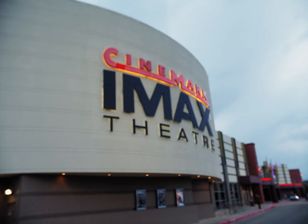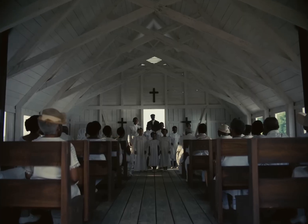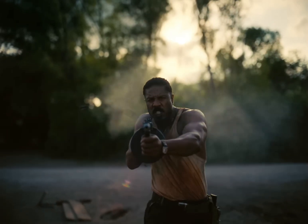This is one of 10 movie theaters in the entire world showing Ryan Coogler's new film Sinners in 70 millimeter IMAX film, and today I'm taking a behind-the-scenes look with the lead projectionist.